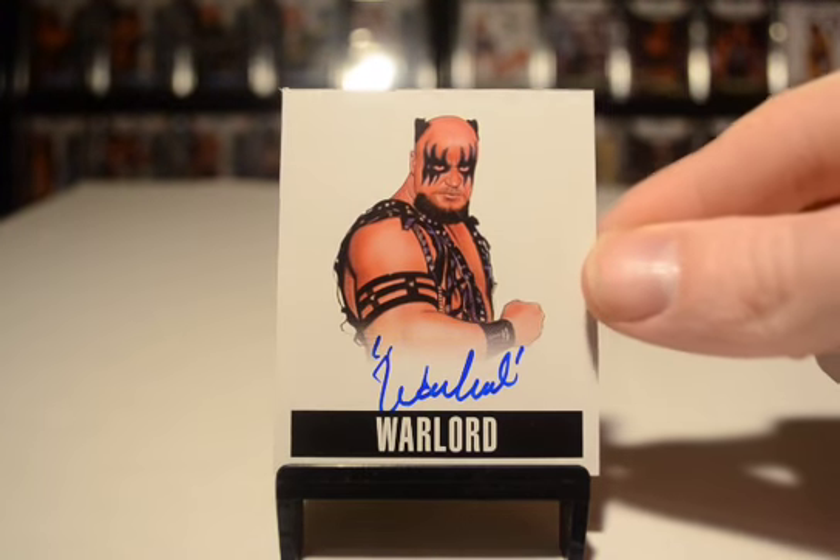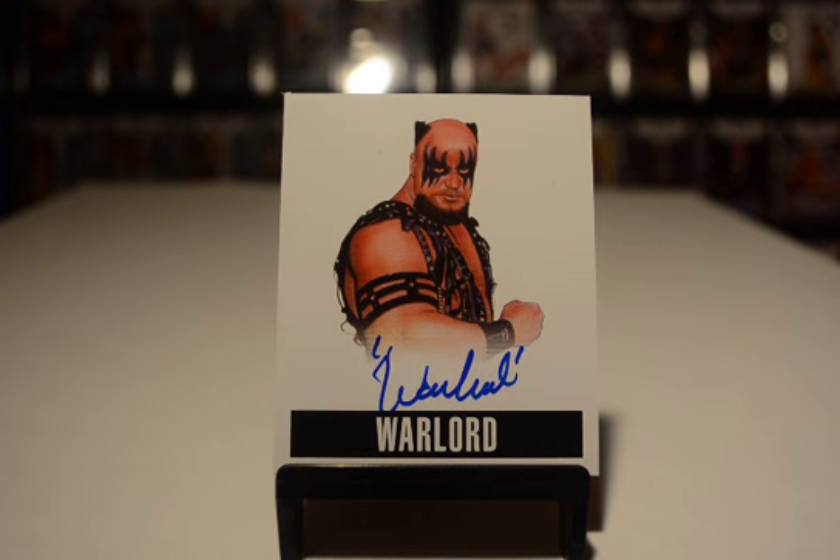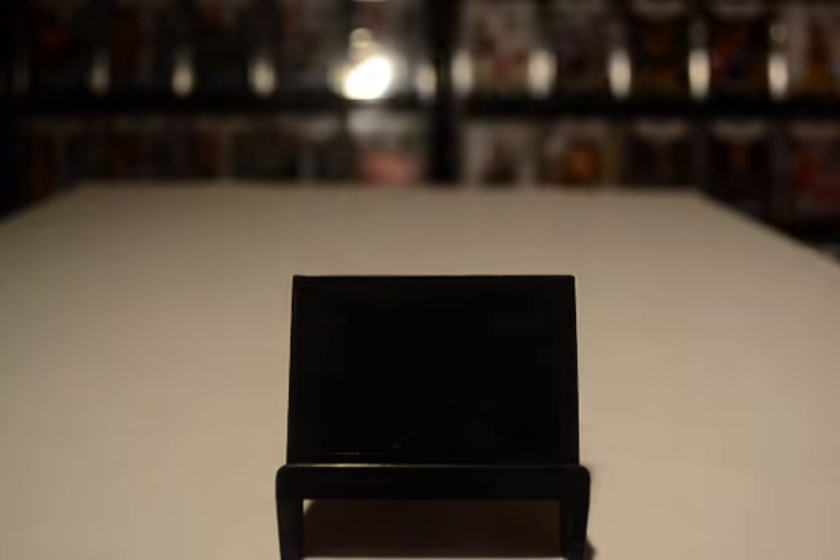Warlord. This is one of two cards that I got in a draft break. It was 24 boxes — two cases — so there were 120 hits in this draft and I ended up buying two. I got hit number 10 and hit 63. This is what I got with number 63, because I already had Barbarian. So, you know, finish the tag teams out, right?